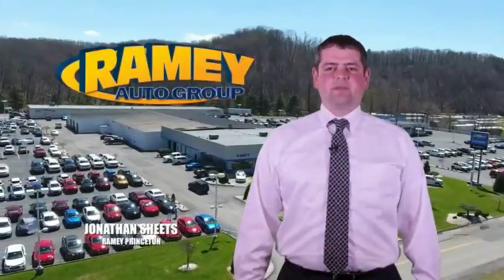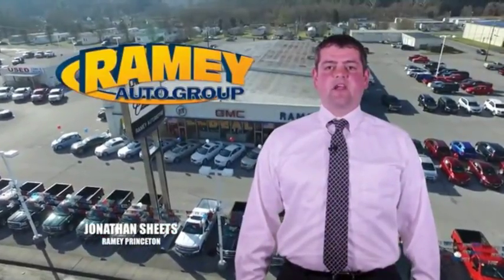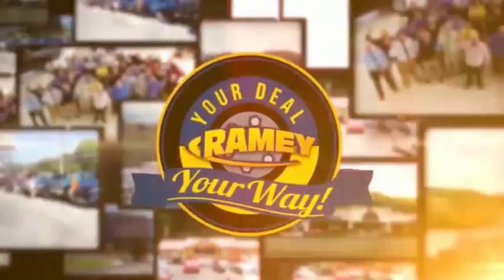Visit our stores in Rainy Row, Princeton, Taswell, and Richlands, where you can shop 10 different franchises and over a thousand pre-owned vehicles. We want to be your partner in the car buying experience, because at Rainy, it's your deal.